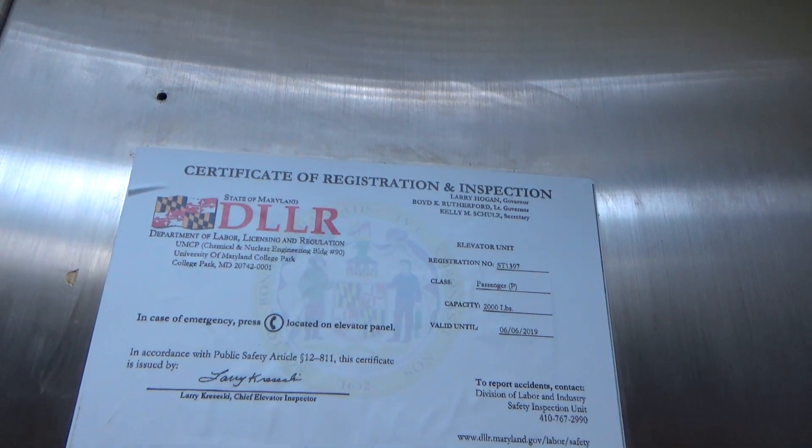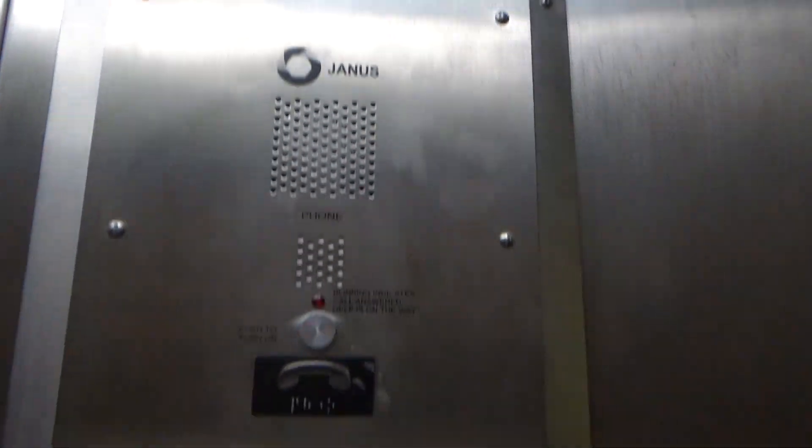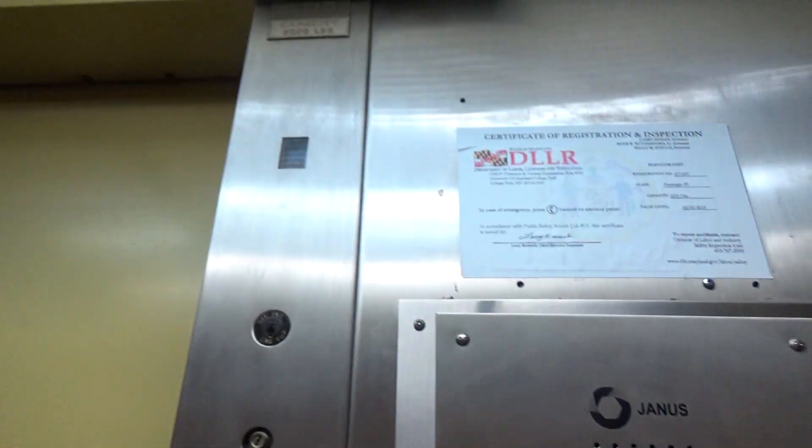Otis. Certificate — 2,000 lb capacity. Found it at non-ADA compliant height.